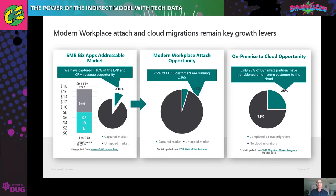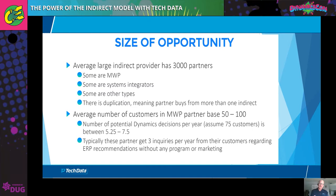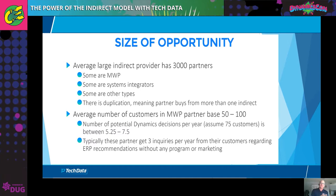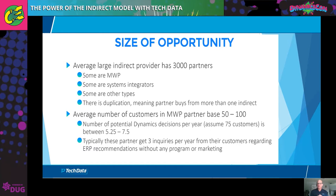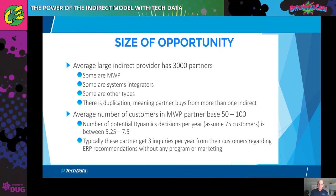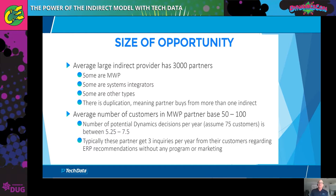We pair them up with our Dynamics partners to do the services. Just to give you an idea of the size of the opportunity: the average indirect provider has 3,000 partners. The average number of modern workplace partner clients is 50 to 100. So the number of potential Dynamics decisions every year, assuming 75 customers, is between five and seven and a half, plus three organic ERP inquiries per year per partner. That's 9,000 organic ERP opportunities in the modern workplace community. Tech Data is all about making that happen.